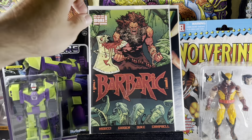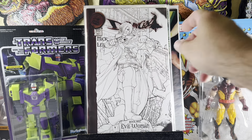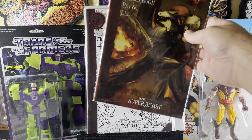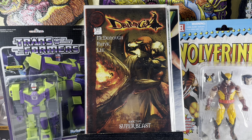Found another Barbaric number one — awesome book to get in the dollar bin. Devil May Cry book one, the black and white variant, and Devil May Cry book two — Super Beast. These are video game books and anytime I see them I'll pick them up, especially in the dollar bin. Pretty awesome.